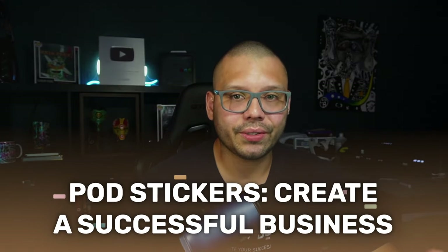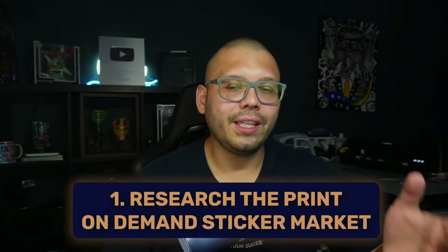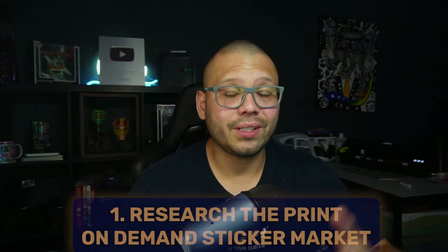Die-cut stickers are even more lucrative because they can be sold at higher prices. Now, how do we get started dropshipping stickers or coming up with different designs? The first thing is to do a little bit of market research. Even though stickers are in every single niche or profession, it's also good to know what's currently trending, because you can sell stickers of currently trending events.